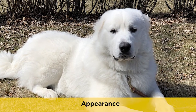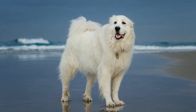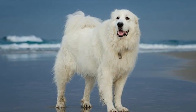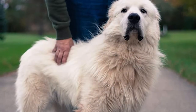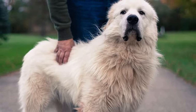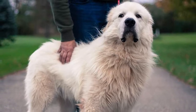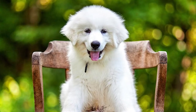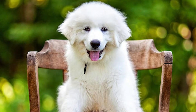Appearance. The Great Pyrenees is a huge, powerful dog with a double coat. The undercoat is fine, velvety, and thick, while the outer coat is long, coarse, straight, or somewhat wavy. The luxurious, waterproof coat is either entirely white or white with stunning hues of gray, tan, reddish-brown, or badger. The breed is sometimes likened to a polar bear given its enormous size, remarkable strength, and thick, fluffy white coat.